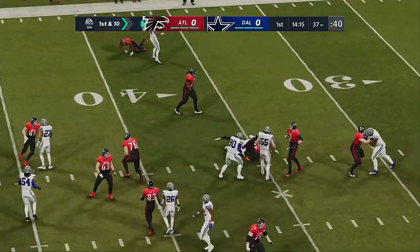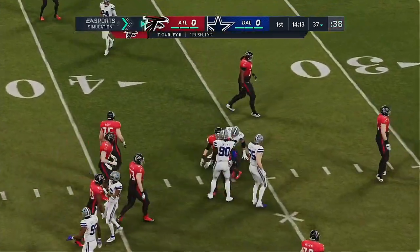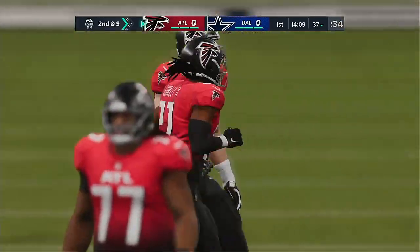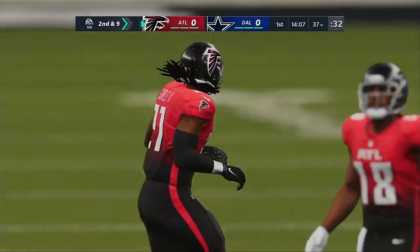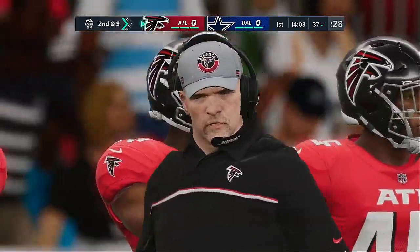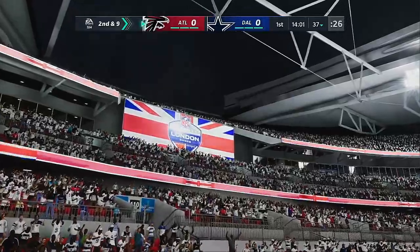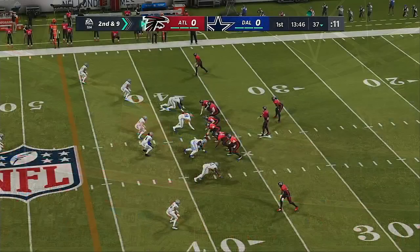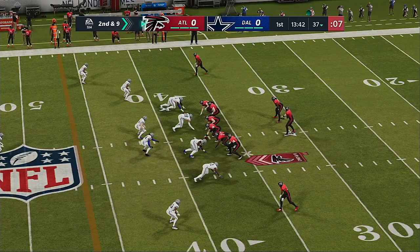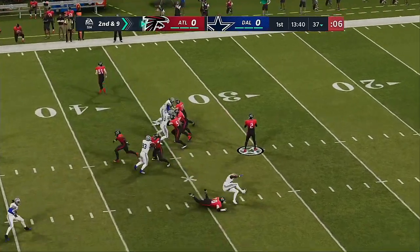Here's the first carry now for Todd Gurley, and unable to get downhill there, as he'll take this up to about the 37. Tyrone Crawford in on the tackle. Sometimes you just have to give credit to the defense — great job there at the point of attack, holding up. They won their battles at the line of scrimmage, left him no space to run. A really nice job swarming to the ball carrier.